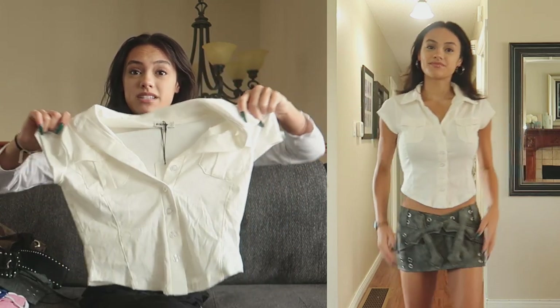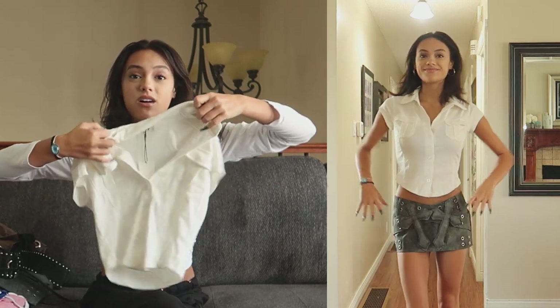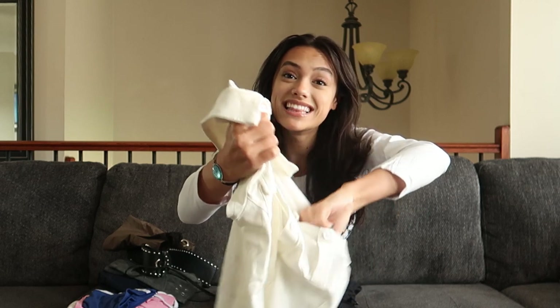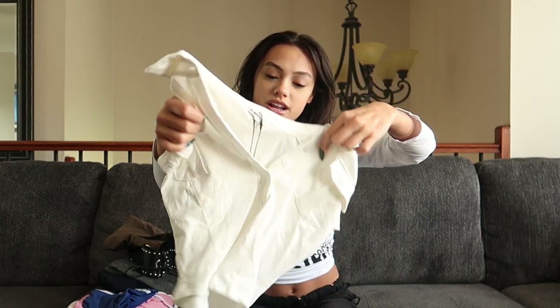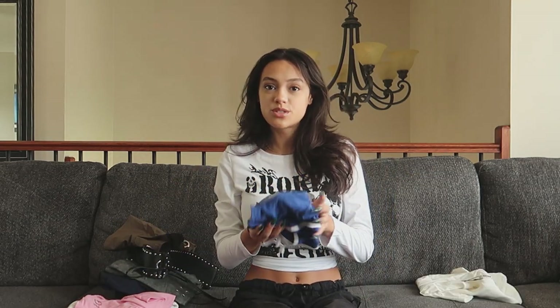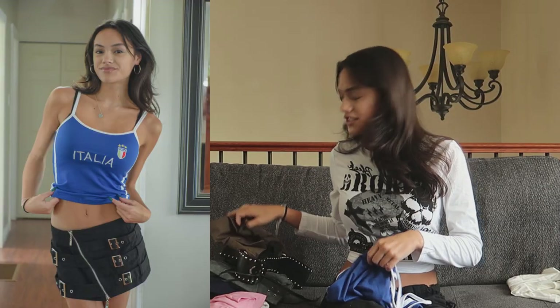It buttons all the way up and down so you can obviously button it up, button it all the way, or have it unbuttoned as like a little over-layer. It also has these little pockets in front — that's why it reminds me of safari. I love the little pockets; they're a really nice detail. This is literally one of those fancy-ish basic white tops that could go with anything. For reference, all my tops are size small and the bottoms are extra small.